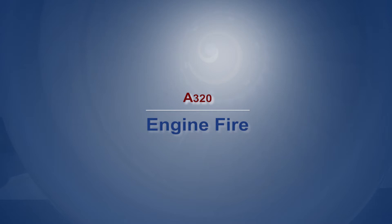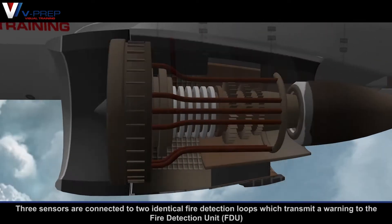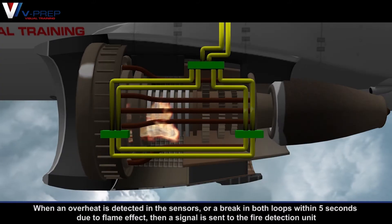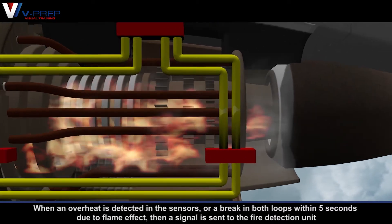A320 engine fire. Each engine is equipped with a fire and overheat detection system. Three sensors are connected to two identical fire detection loops which transmit a warning to the fire detection unit. When an overheat is detected in the sensors, or a break in both loops within five seconds due to flame effect, then a signal is sent to the fire detection unit.